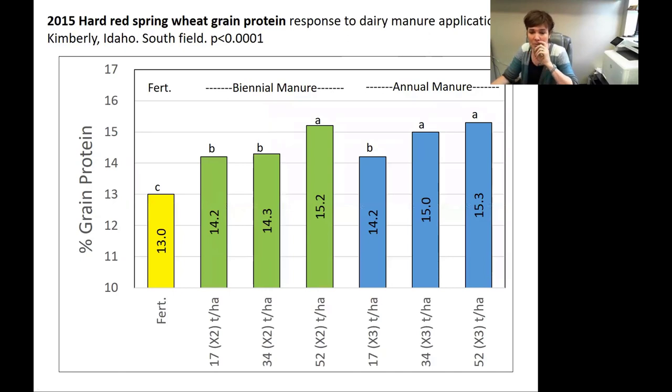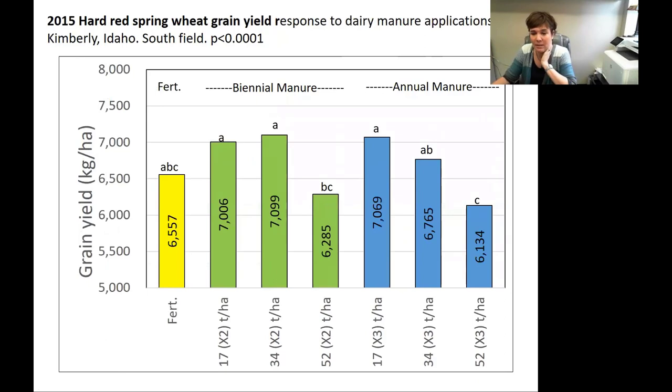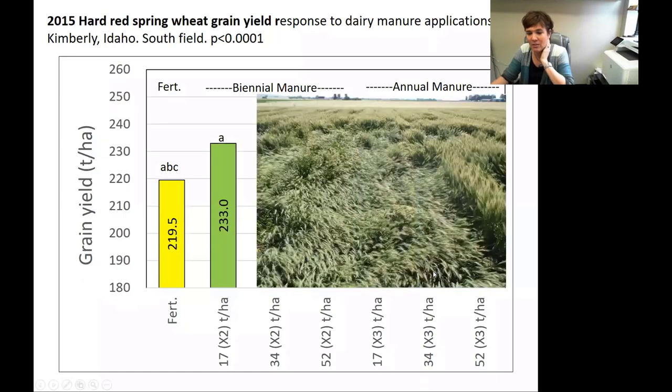In terms of grain protein, we saw an increase in grain protein on the hard red wheat in both years, 2013 and 2015. That is good news for hard red spring wheat — they do want higher proteins. But again, we did start to see yields drop. We see a yield increase at the lower rates of manure. This all suggests that wheat is actually pretty compatible with moderate amounts of manure applications, but when you get too high, we also saw lodging with the wheat, even though it wasn't as severe as with the barley.